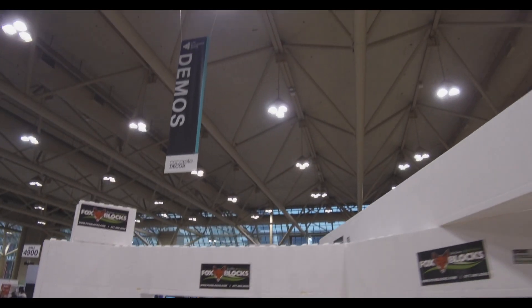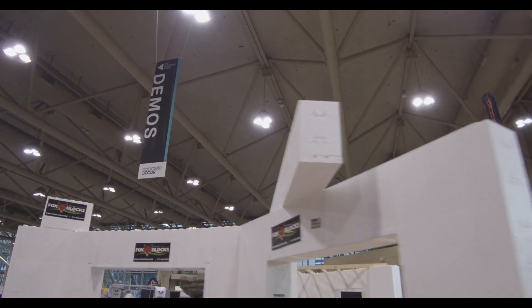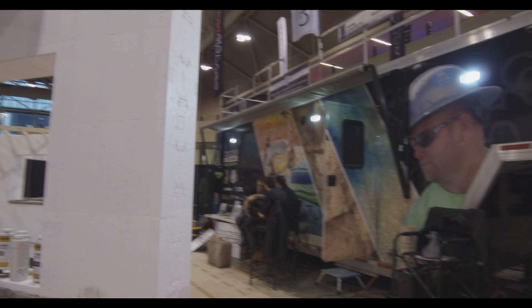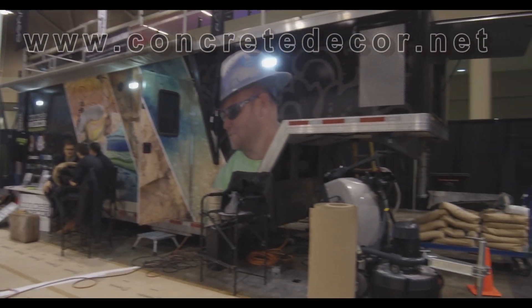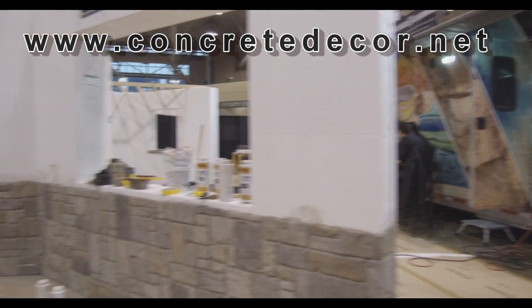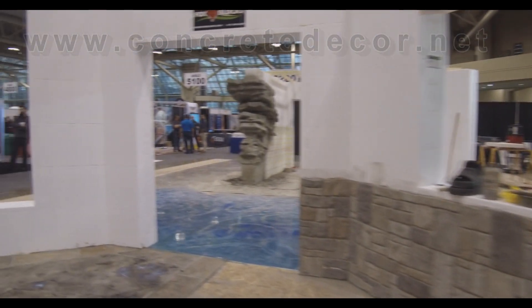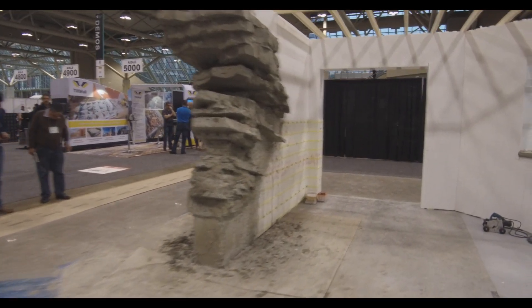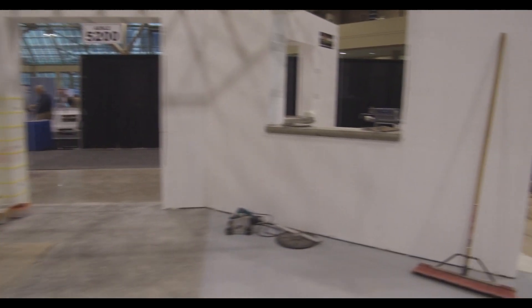But that ends the show. Very successful show for us — it was very good. I think Concrete Decor Live did an awesome job of setting this up and helping us to have another successful show. Thank you.